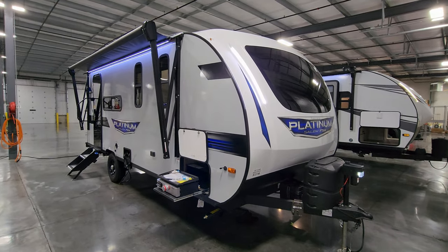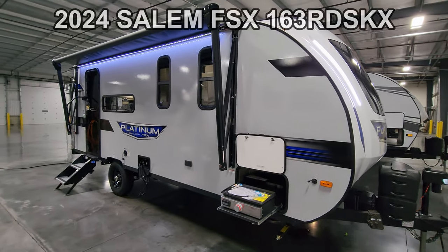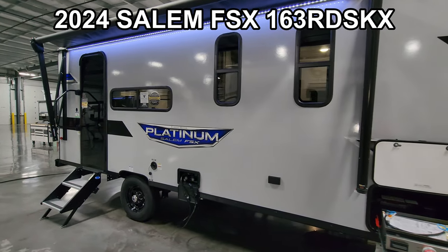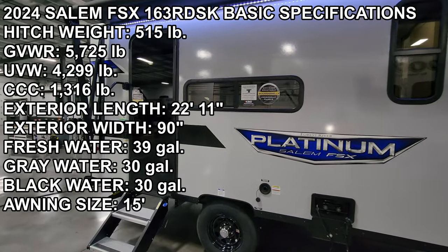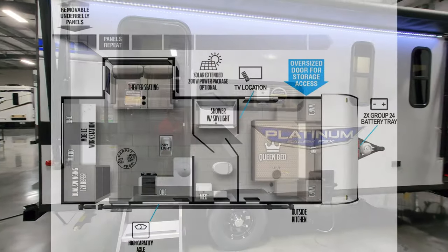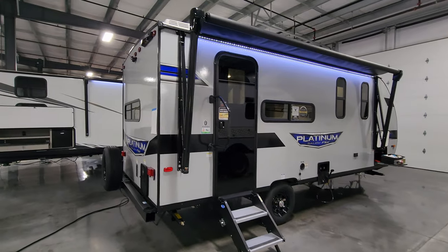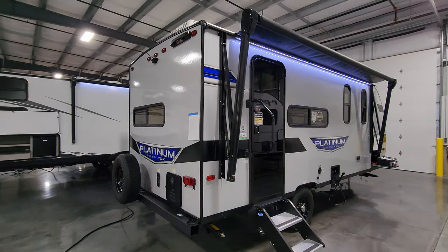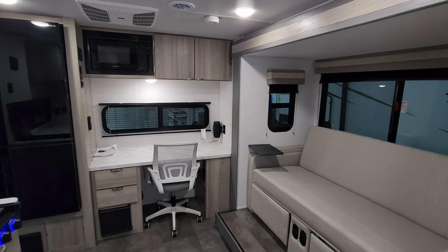Hey everyone, welcome to another All About RVs video tour. Today we're taking a look at this brand new 2024 Salem FSX 163 RD SKX. This unit has the platinum package on it. It is a one slide-out, smaller couple-style coach. We're going to take a few minutes walking through the inside and outside of this RV. We'll be right back on the inside.